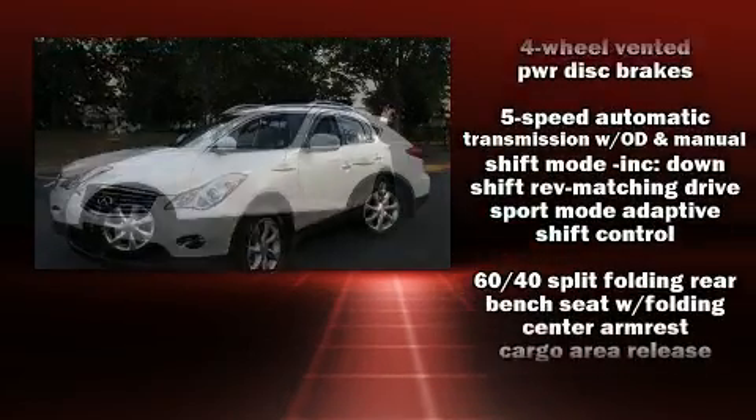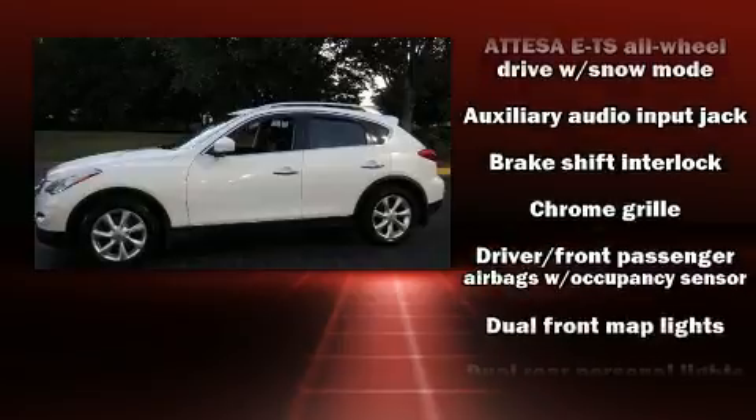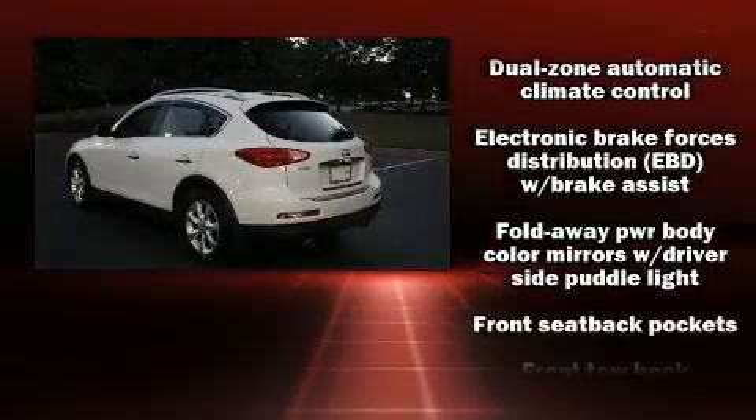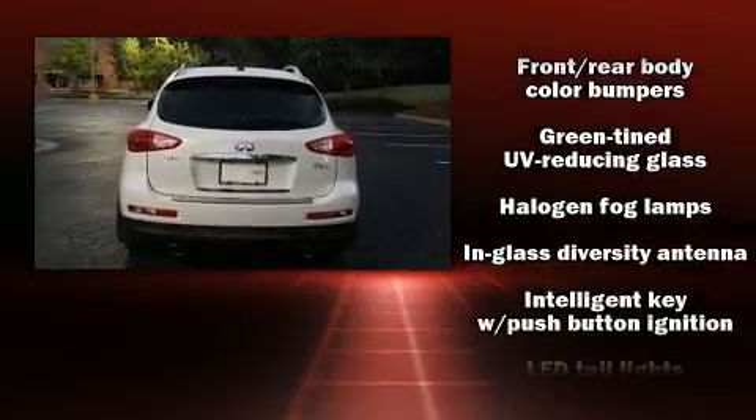Infiniti prioritized practicality, efficiency, and style by including a rear window wiper, a tachometer, an automatic dimming rearview mirror, heated seats, power moonroof, heated door mirrors, and leather upholstery.